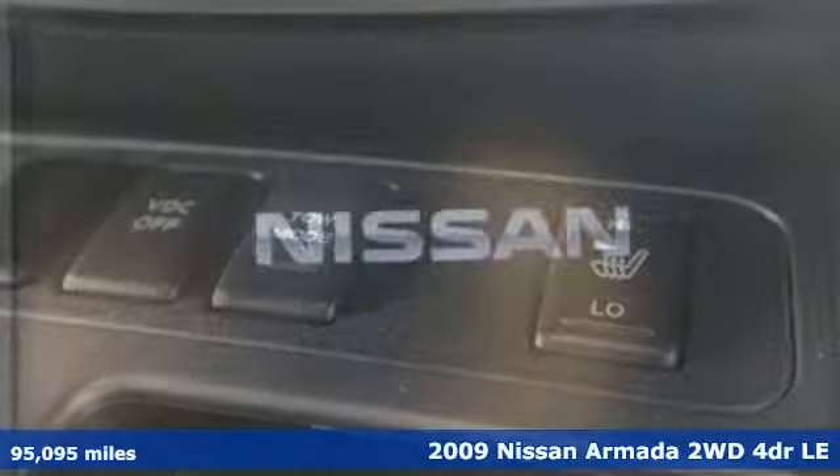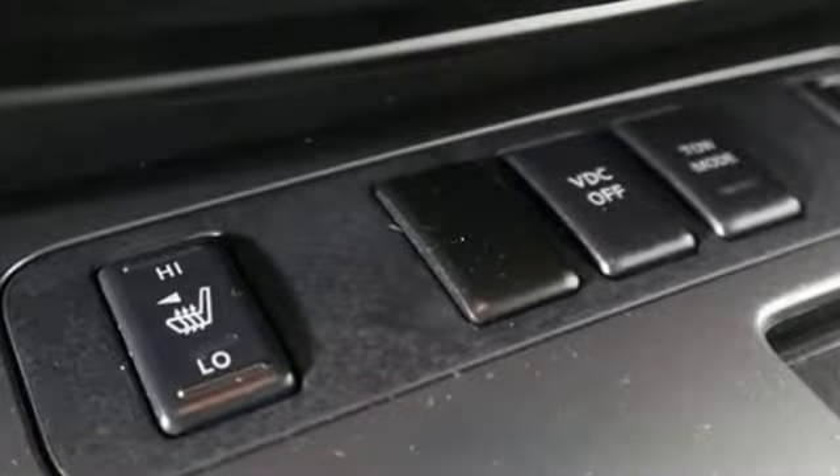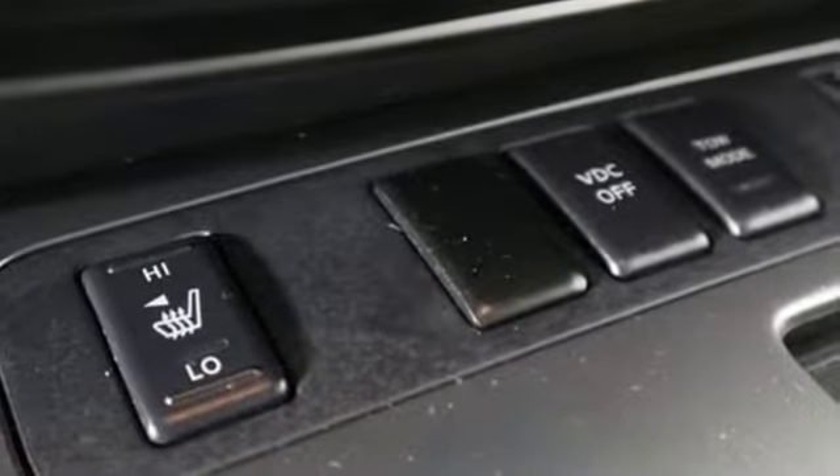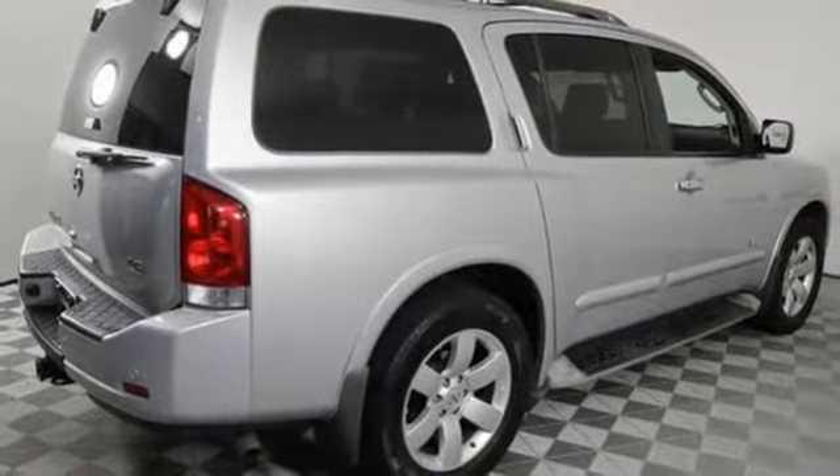It boasts an impressive list of features like these: external memory control, doors and push button start proximity key, front heated leather bucket seats, auto dimming rear view mirror, auto dimming mirrors, and dual zone climate control.